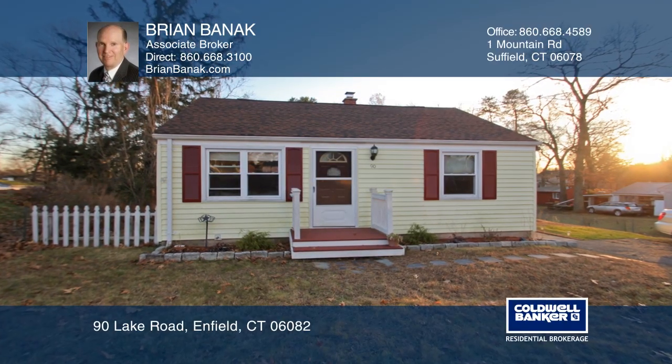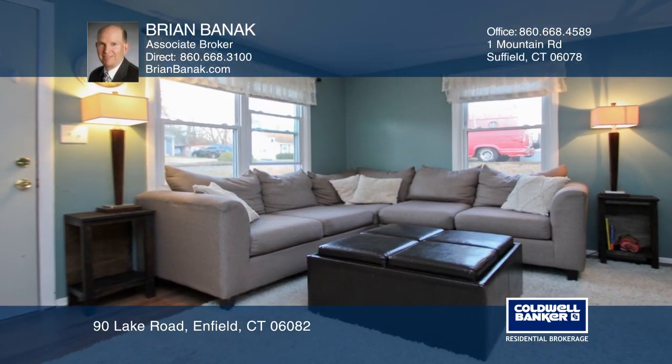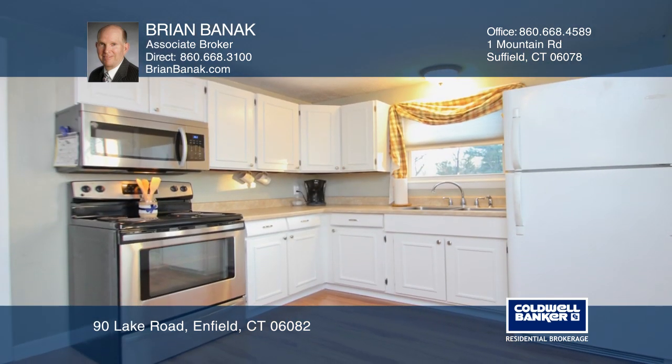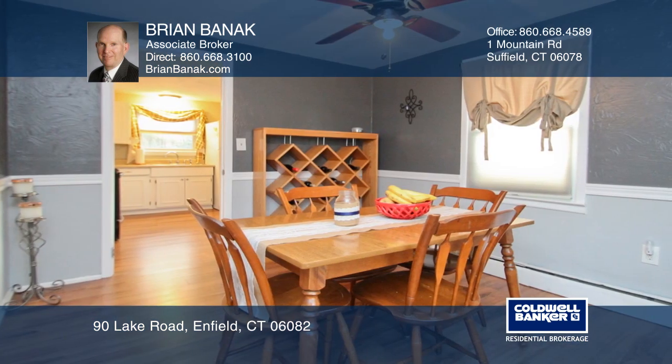This home is set on approximately .46 acres with three bedrooms and two full baths. The living room features newer flooring and leads to the kitchen with white cabinets and a stainless steel microwave and stove.